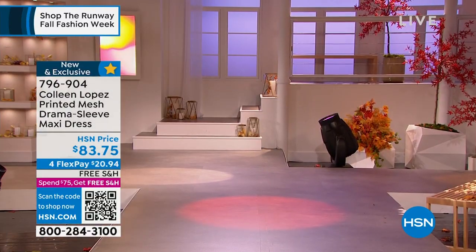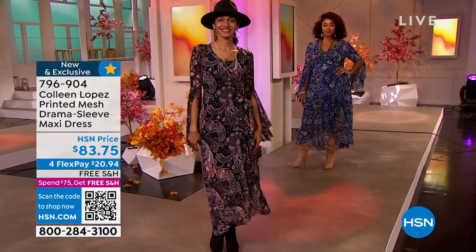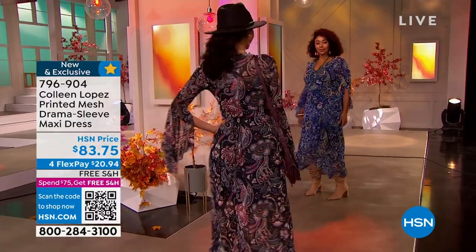It's from our very own Colleen Lopez, who's going to be joining us. The item number is 796904. If you would like to order it, you can jump in and start going.